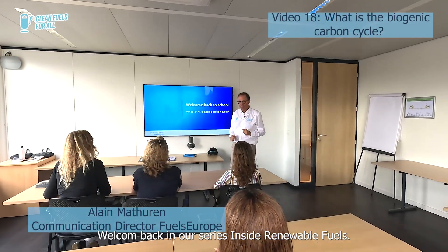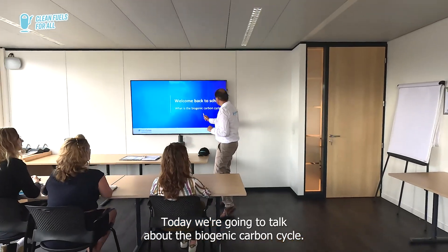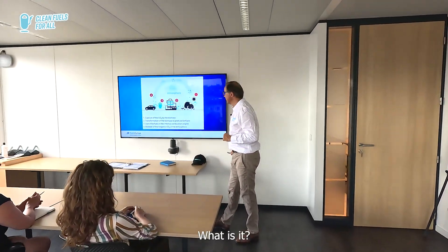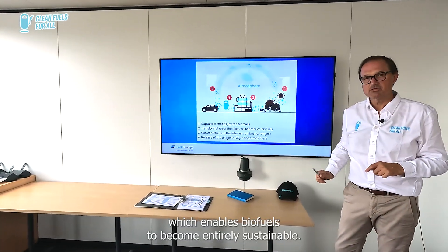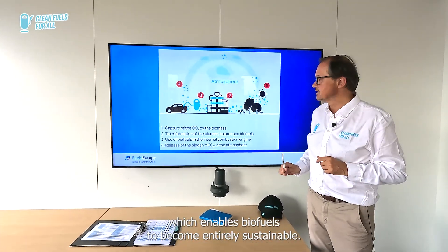Welcome back in our series Inside Renewable Fuels. Today we're going to talk about the biogenic carbon cycle. What is it? The biogenic carbon cycle is in fact a circular carbon cycle which enables biofuels to become entirely sustainable.